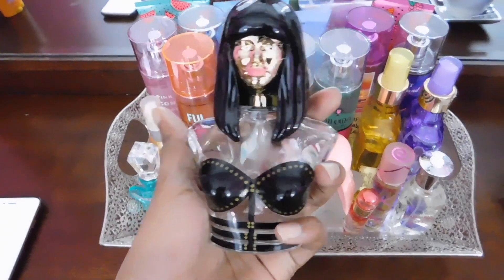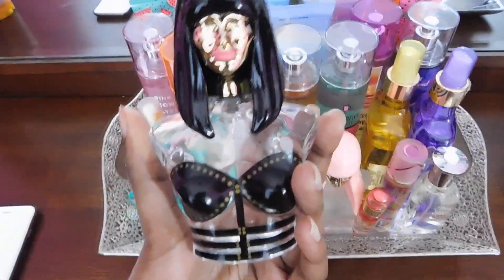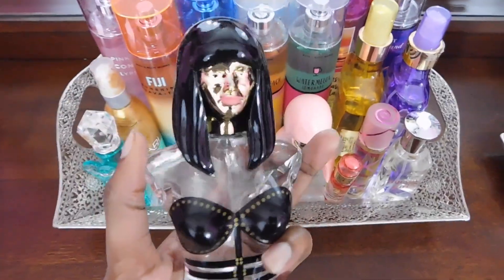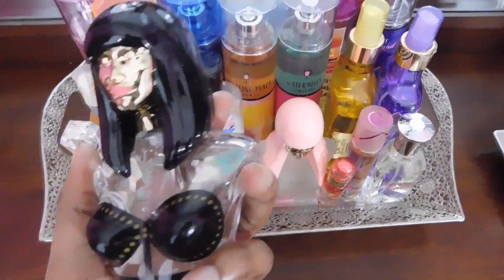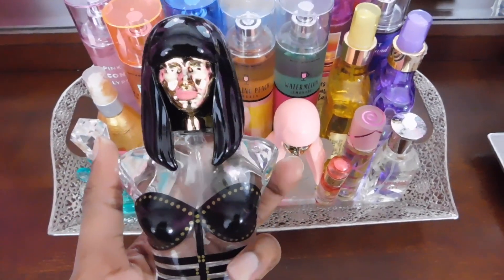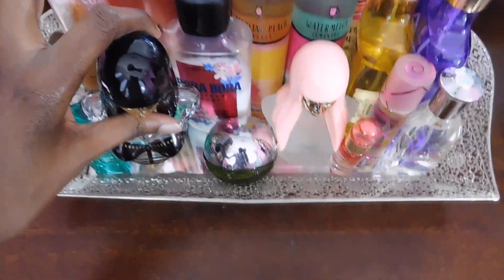I have my Onika Nicki Minaj Perfume. This was in my other perfume collection videos and you guys loved it. It honestly just smells sweet and sexy. It has pear, star fruit, orange, orchid, water lily, and musk.